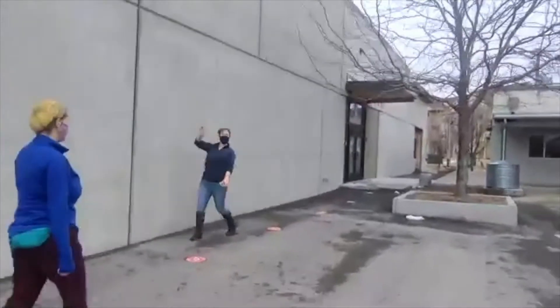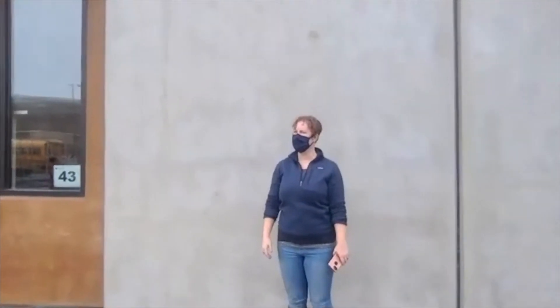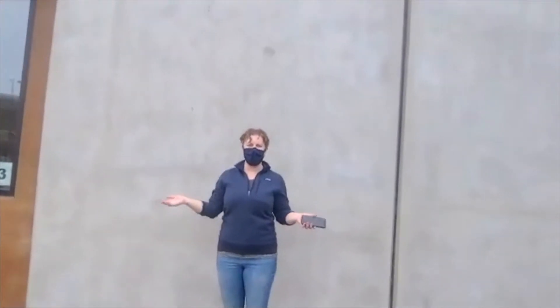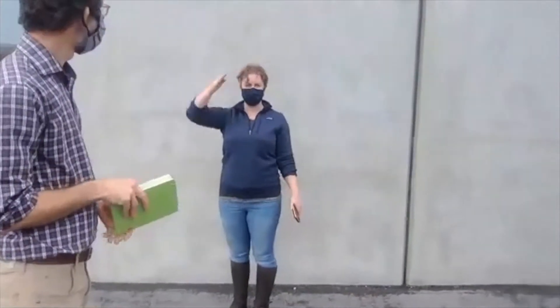Here's one of our art and design teachers, Tana. We're giving some new middle school students a virtual tour of our campus.